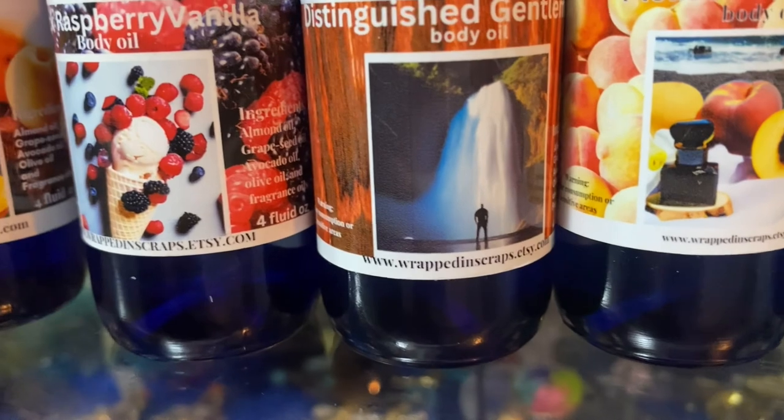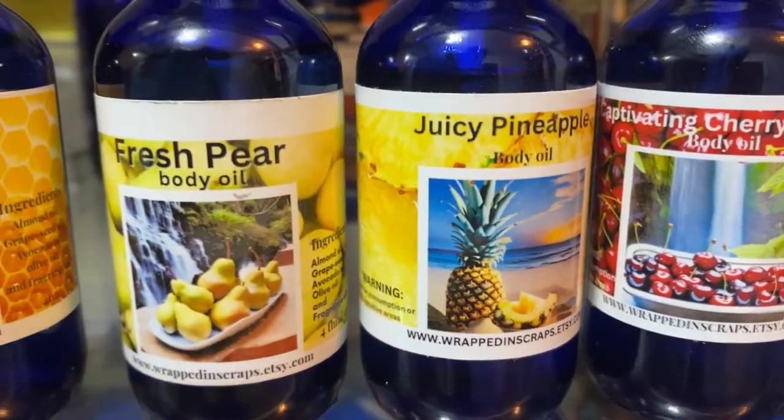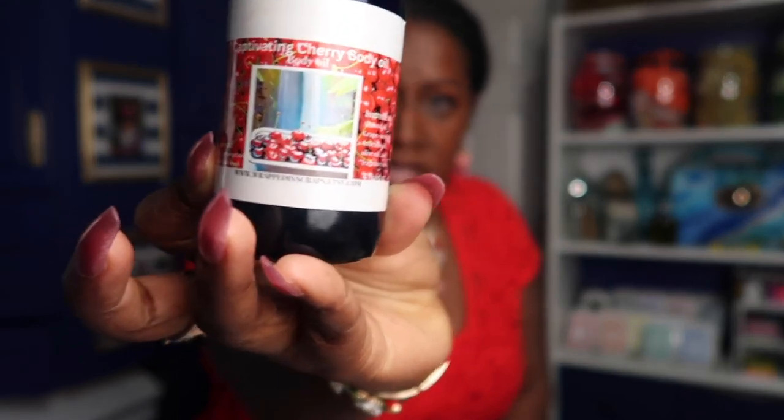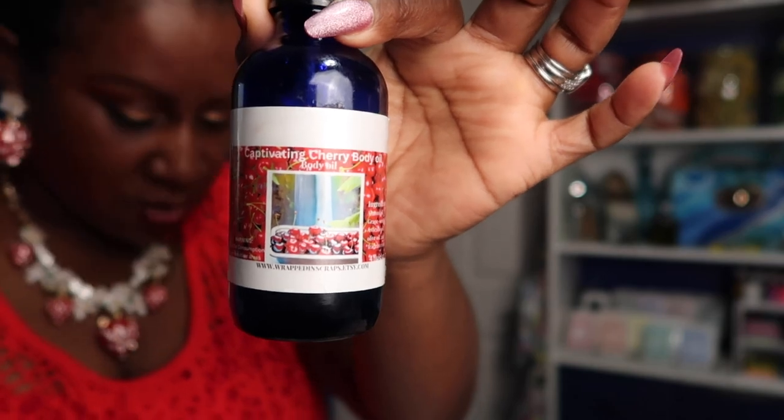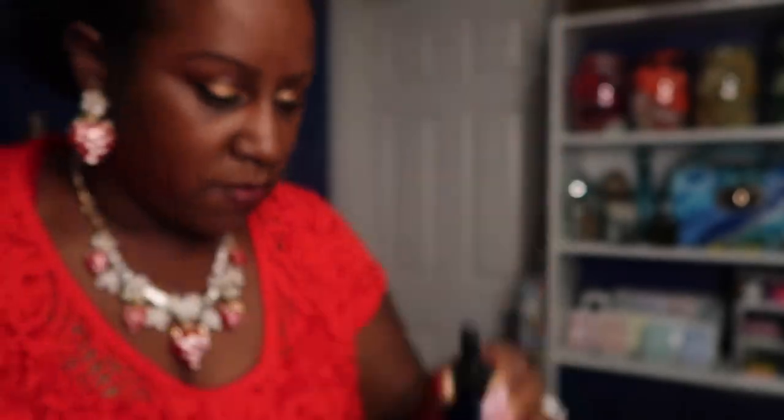I'm going to be making a makeup pouch for her — I scanned the back of my purse on my sublimation printer and heat pressed it onto some fabric to make a little zippy pouch to match the inside of my purse. I'm also going to make some purse freshies as I showed in my last video. For my scent of the day I went with my Captivating Cherry body oil from my Etsy shop — shameless plug, check it out! It has grapeseed oil, almond oil, avocado oil. I paired it with Dolce & Gabbana 'The Only One' perfume — I put my body oil on first, then come in with a perfume.